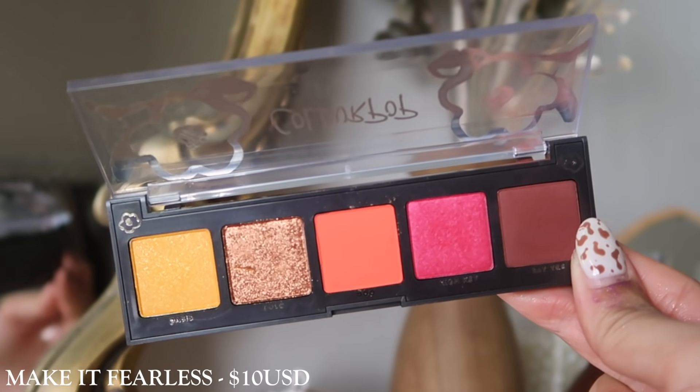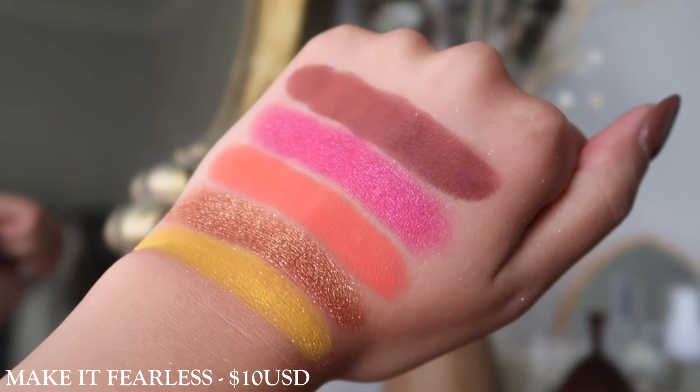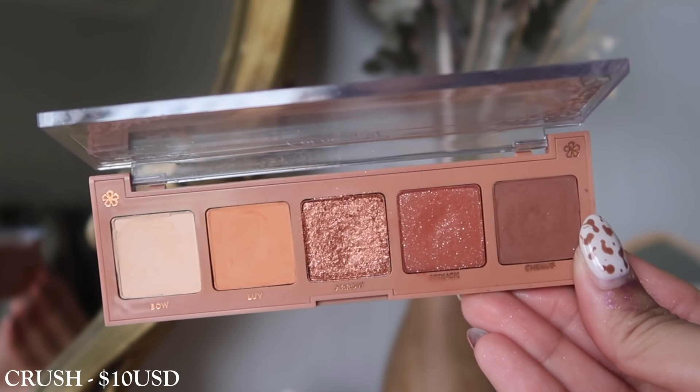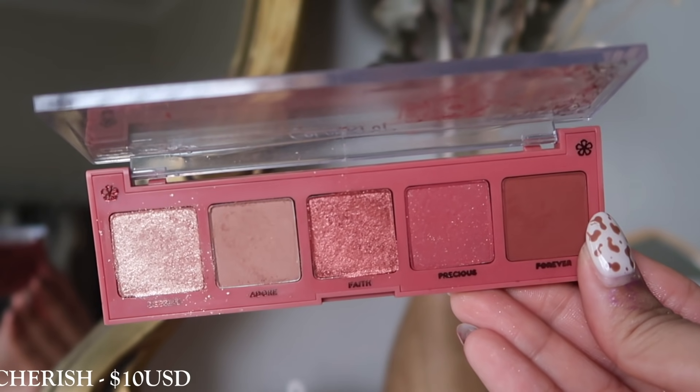The last category is their new 5-pan palettes. They did release some in their Valentine's Day collection, which I mentioned earlier that I don't have. But we'll talk about Make It Fearless — it's from their Make It Black collection. I only used this once and only got to use two shadows, but it does support a really great cause so I would highly recommend you guys check that out. The shades are really beautiful as well. As for the remaining 5-pan palettes, the way I feel about them is similar to how I feel about the Animal Crossing palettes — nothing really stands out. A lot of these palettes are just mini versions of other palettes they already have, so I'm going to leave my video down below which I think would be more helpful.